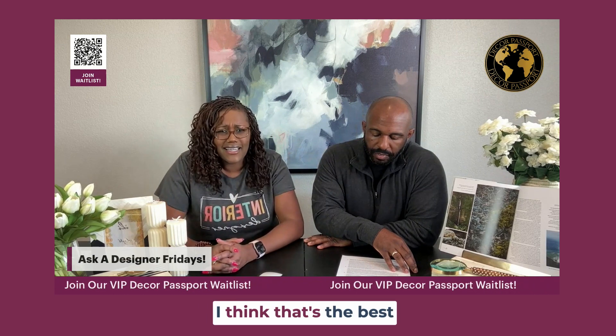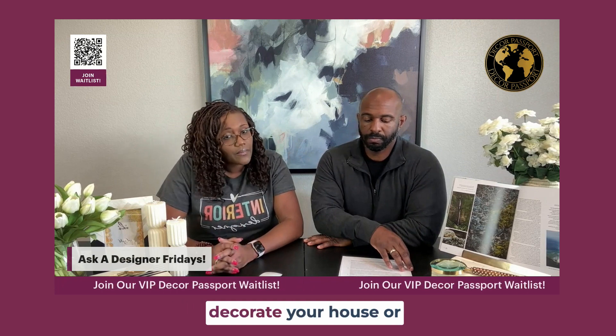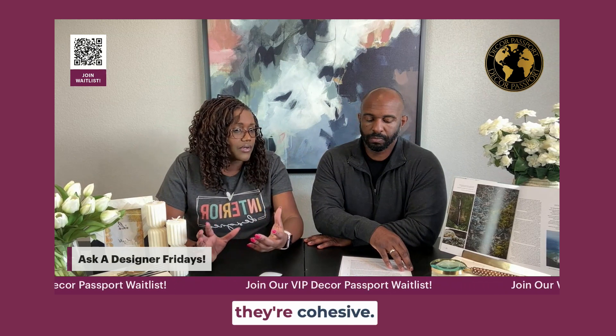But we do it for you. We make it easy — that's the best thing. We make it easy so you can design, style, and decorate your house, your room, or whatever space with items that go together. They're cohesive. There's a theme to it.